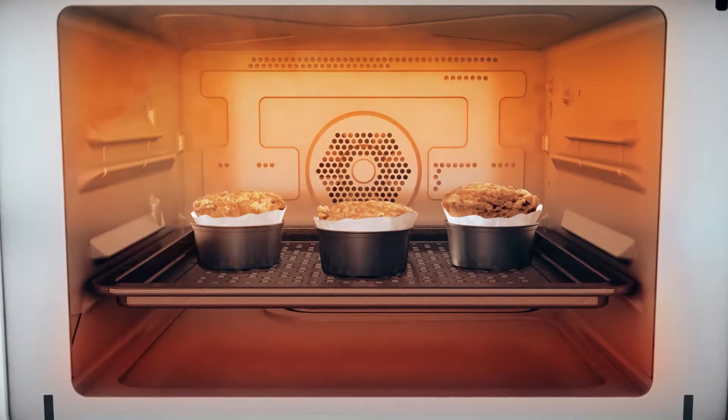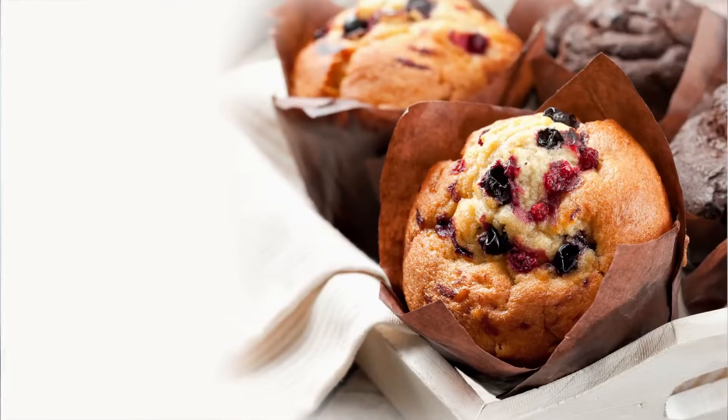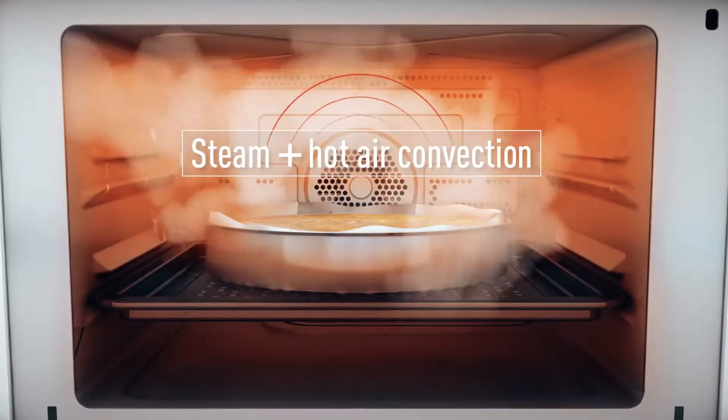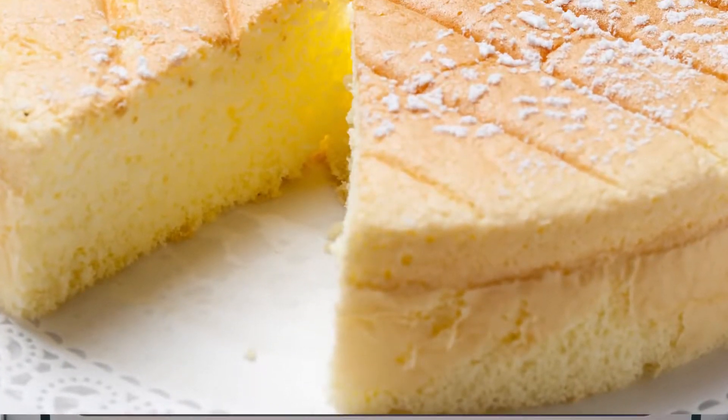You can also cook with hot air convection for amazing results. With hot air convection, you can cook delicious sweets or fried foods with minimal oil. Or combine steam and hot air convection to make moist and fluffy sponge cake.